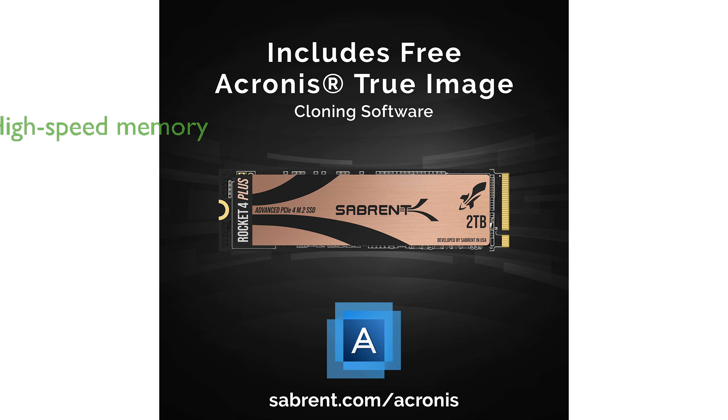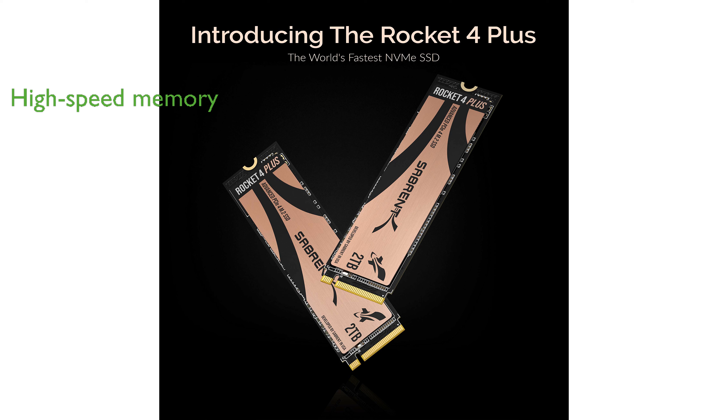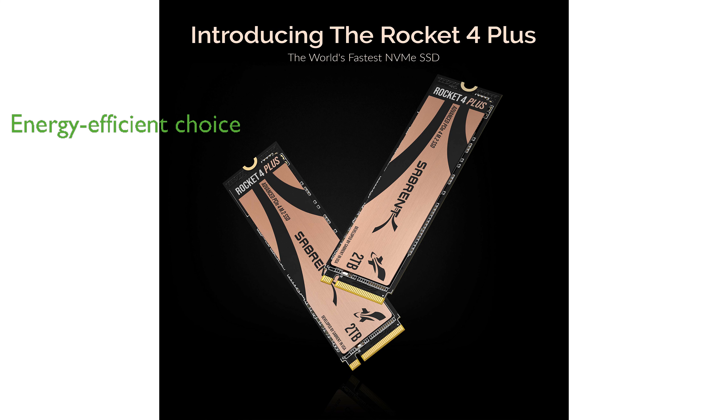It is designed with TLC NAND flash memory, which contributes to its high-speed capabilities and efficiency. The power consumption of the Rocket 4 Plus is significantly lower than traditional hard drives, making it an energy-efficient choice.